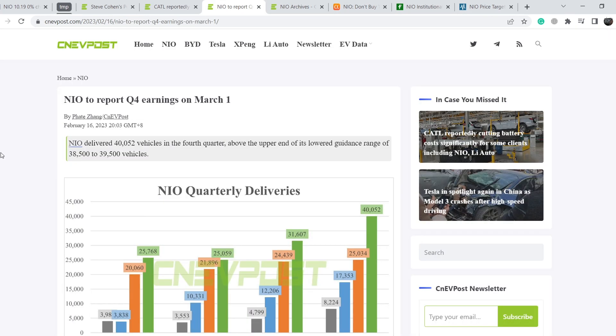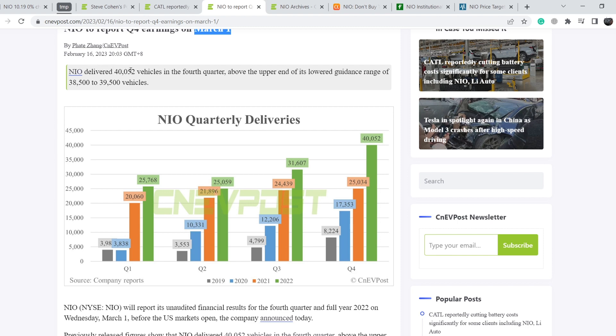On February 16th, we can find an article that NIO will report Q4 earnings on March 1st. In my opinion, it will be a very important deadline because when we see their results for full year 2022 and their guidance, we can decide what to expect next from the company. NIO delivered more than 40,000 vehicles in Q4, which is above the upper end of its lowered guidance range of 38,500 to 39,500 vehicles. They set a record, but the guidance was not perfect.